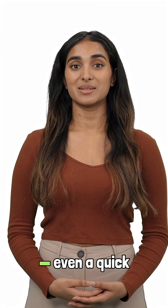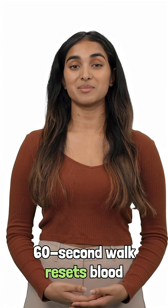To lower the risk, aim to move every 30 to 45 minutes. Even a quick 60-second walk resets blood flow.